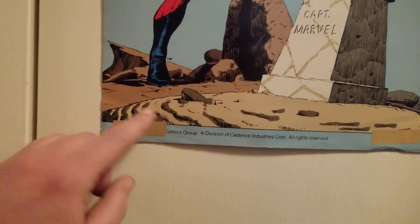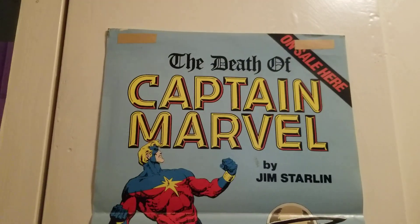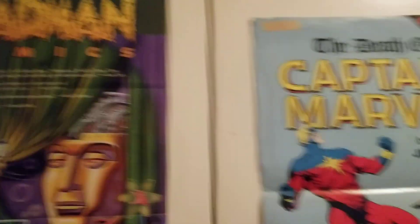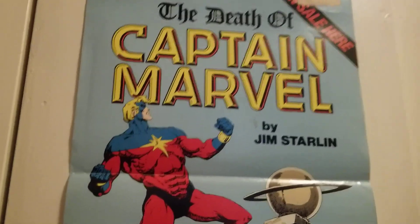This is an original Death of Captain Marvel poster from when I worked at a comic shop in the 80s. It's got tape on the right because the idea was you peel this off and stick it to the inside of the window of your shop. But I took it home — I'm pretty sure they sent us two and I put one up in the window, but I took this one home.